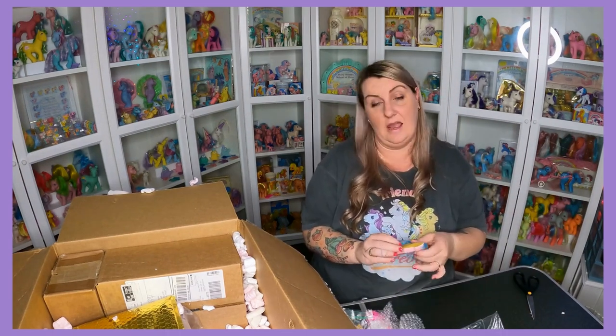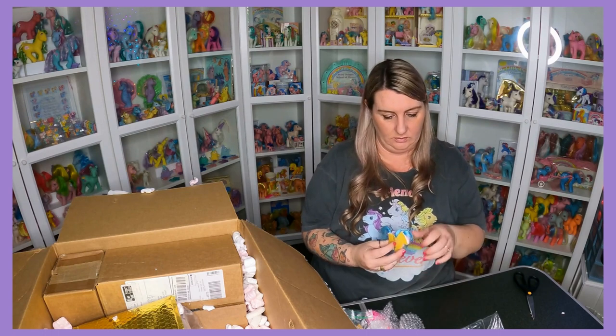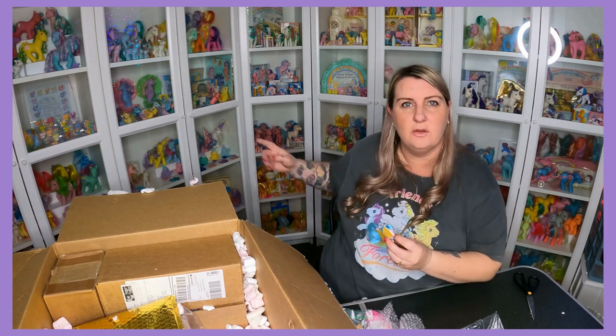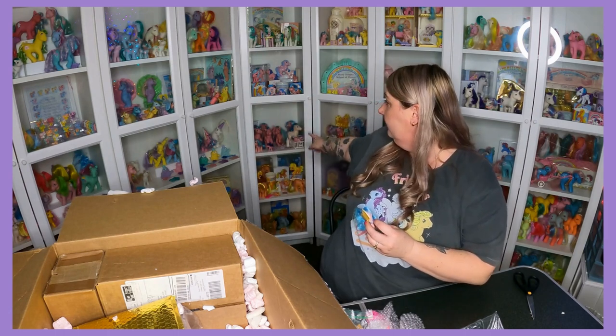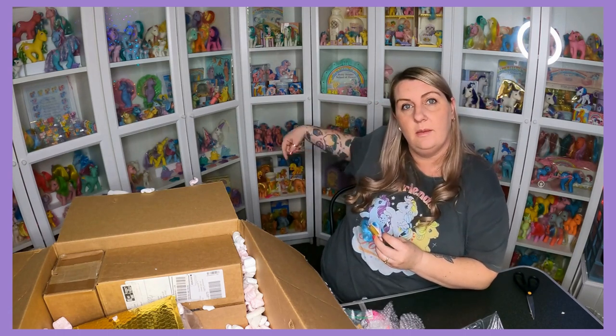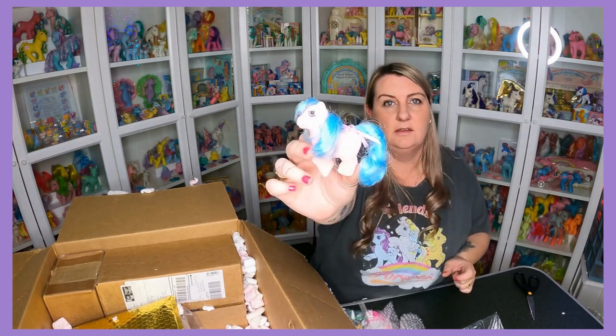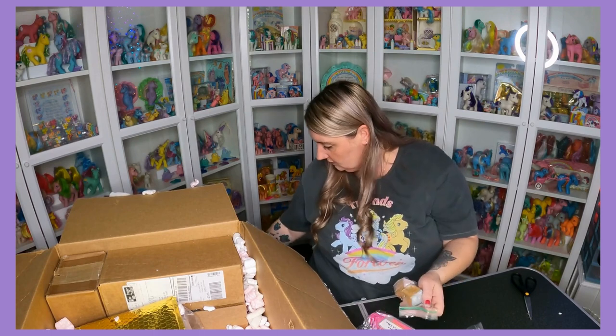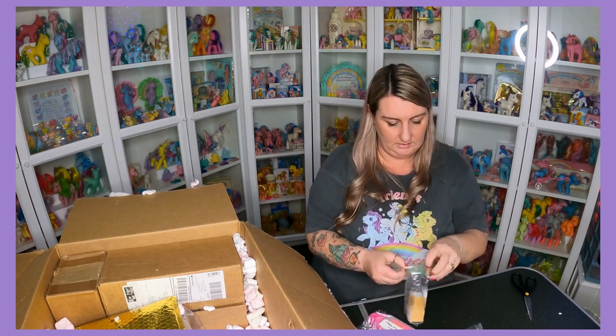Stickles! The other herd pony I forgot to mention is Firefly — probably second to Gusty. I'm not sure if you can see my Firefly shelves just behind me, but that's a Firefly Stickles. More nursery accessories.